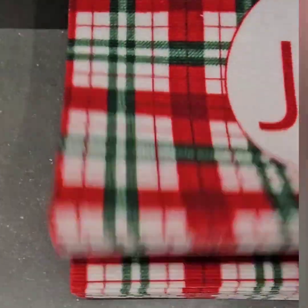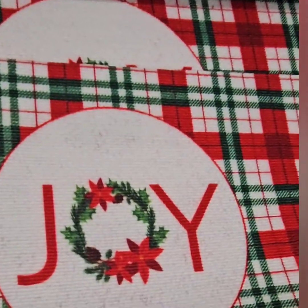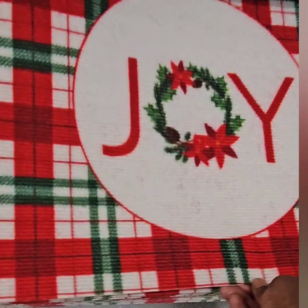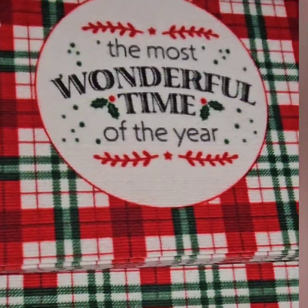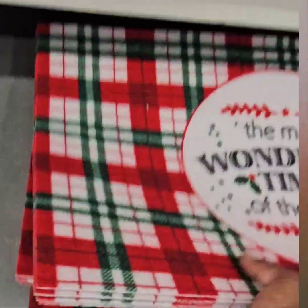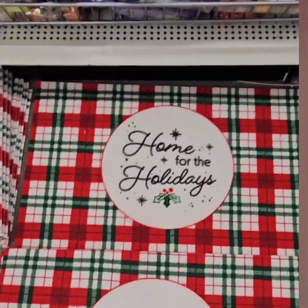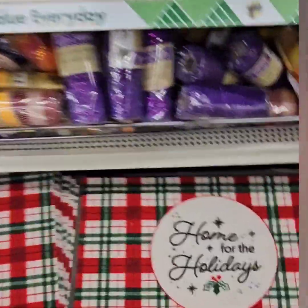They have some cute rugs here — I'm only seeing one style right now in this smaller Dollar Tree. 'Joy' in red and green plaid or buffalo check, 'The Most Wonderful Time of the Year,' and 'Home for the Holidays' — three different sayings, all the same color scheme. Super duper cute — you don't want to miss out on those.